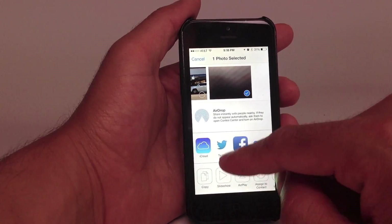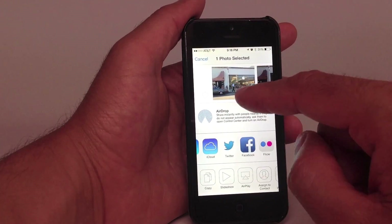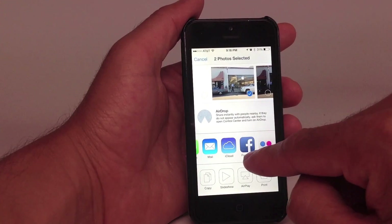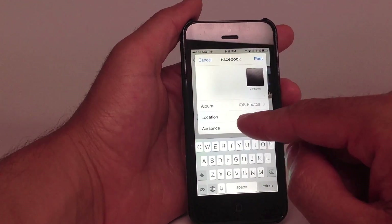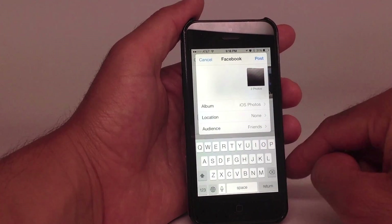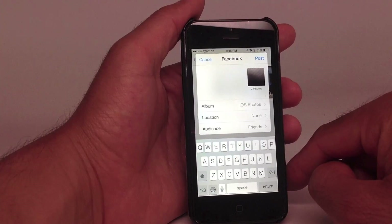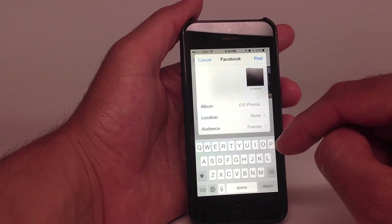This is really, really worrisome. Just for demonstration purposes, I'll show you a picture of an Apple store I took earlier today. If I hit Facebook — there you go. This can post on Facebook, multiple images, without the phone owner's permission or passcode. This is Xavier with Gotta Be Mobile, and this is the iOS 7 security flaw with the camera app.